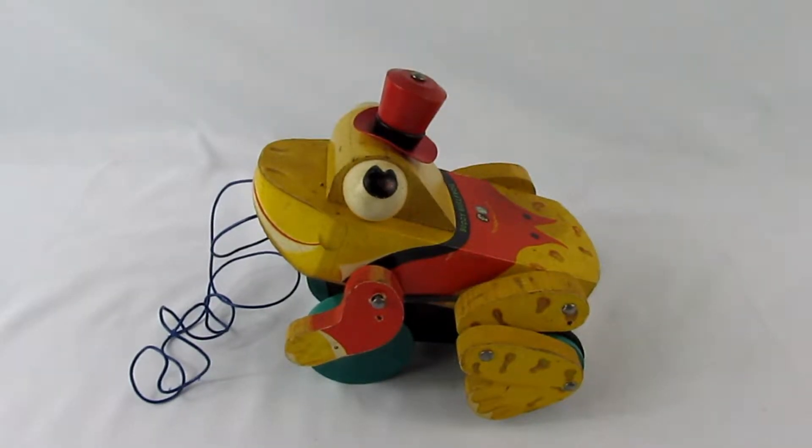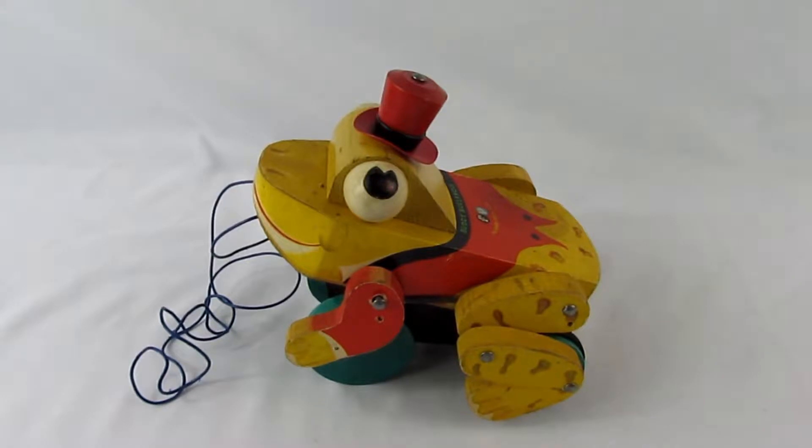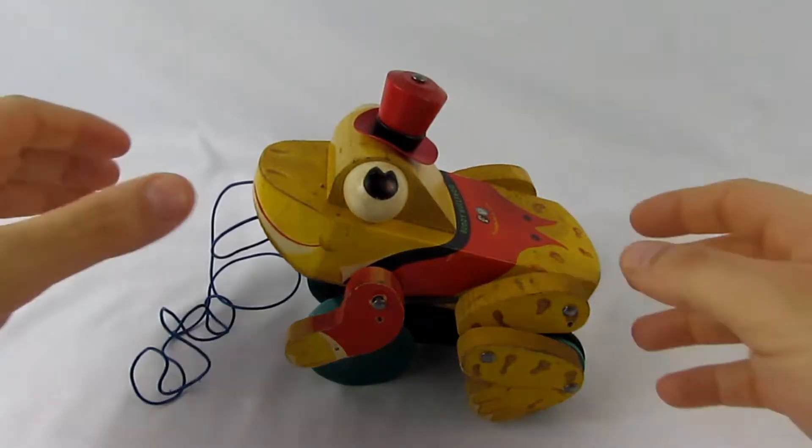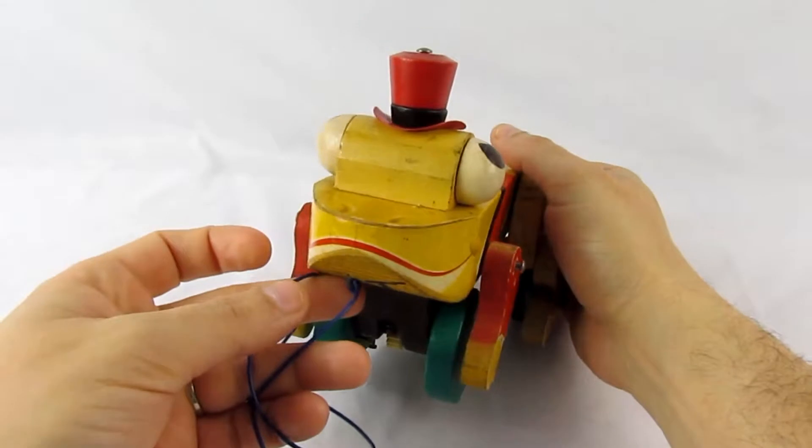Hey everyone, Lewuth Bergen Pickers here. Today we're checking out a Fisher-Price toy from 1959 — it's this all-wooden pull toy. His name is Buddy the Bullfrog, he's number 728, Fisher-Price all wooden, and I thought I'd share this guy with you.